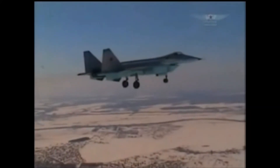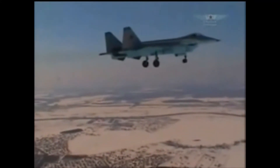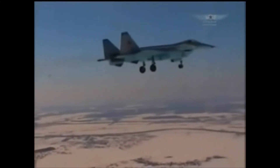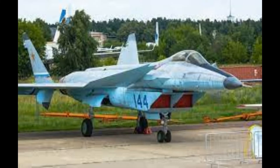It was powered by two Saturn AL-41 engines, like the ones used on the early prototypes of the Su-57, and could reach a speed of Mach 2.35 with the ability to supercruise. It had thrust vectoring nozzles which aided in supermaneuverability, and was kitted out with advanced radars and avionics.